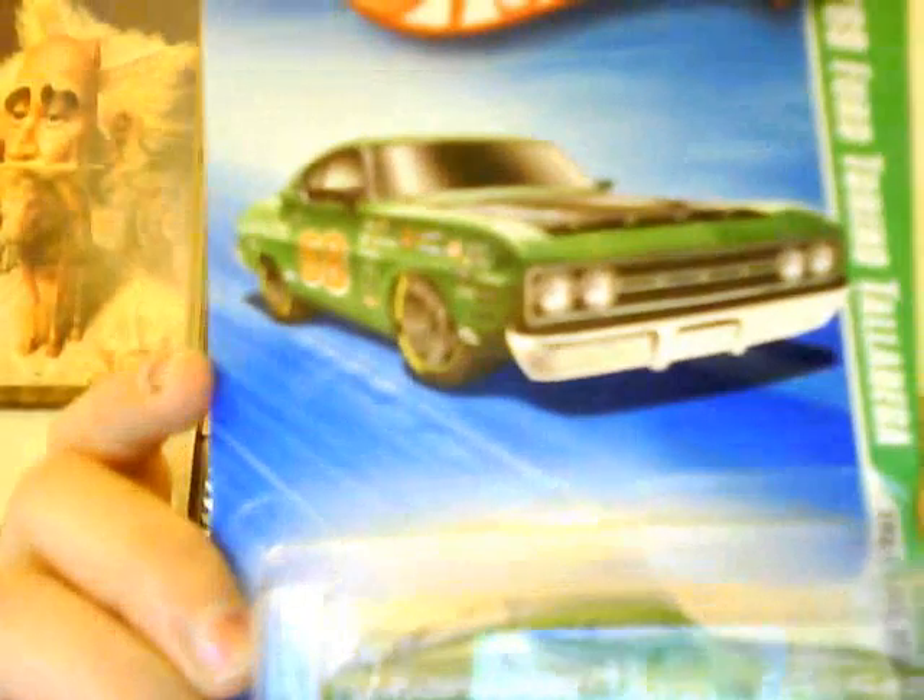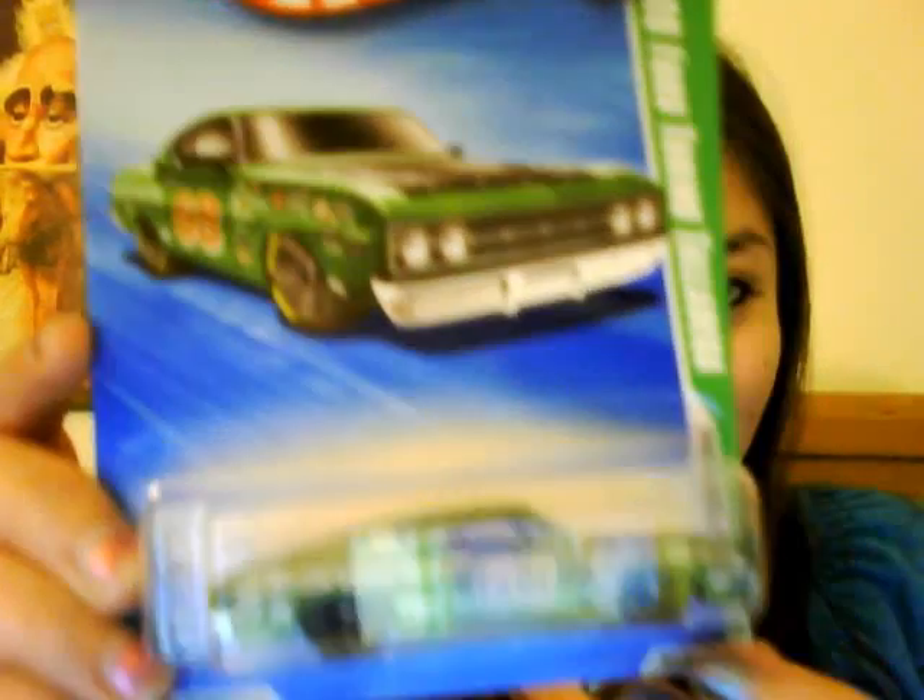This is a 69 Ford Torino Talladega — I like this one a heck of a lot, the green edge. Oh yeah, I love it. I do like the Torino Talladega.